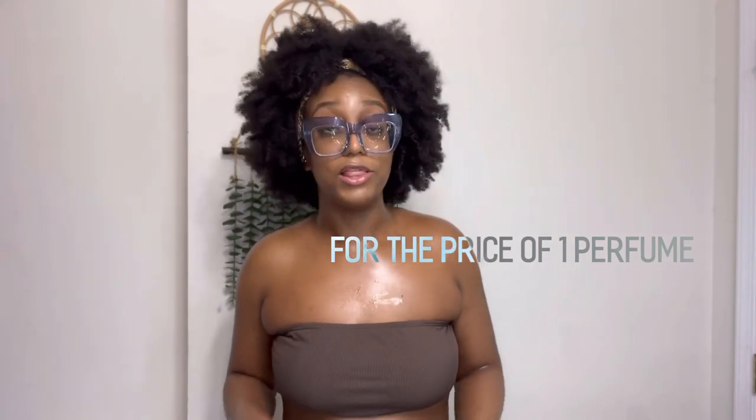Smell good all day long. People gonna be like, what do you have on? A perfume oil. Perfume oils hit like a perfume — a lot of times harder and stronger. Thank me later if you've never used perfume oils. Do not sleep on them. You will be smelling bougie on a budget. You can have as many fragrance oils as you want — you could have like a thousand fragrance oils for one perfume. Literally.